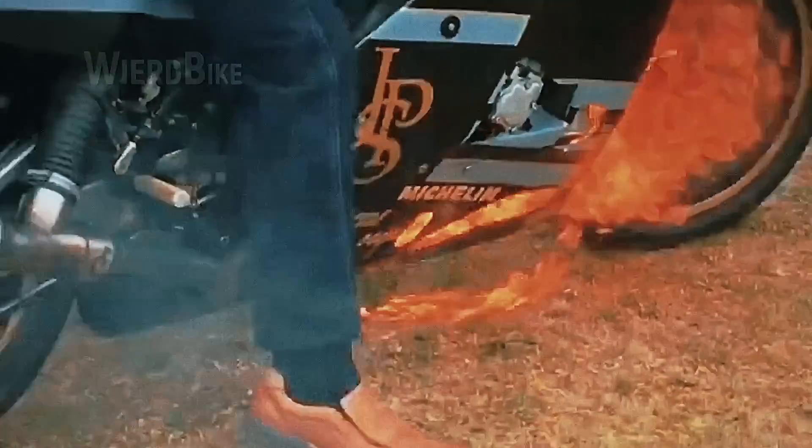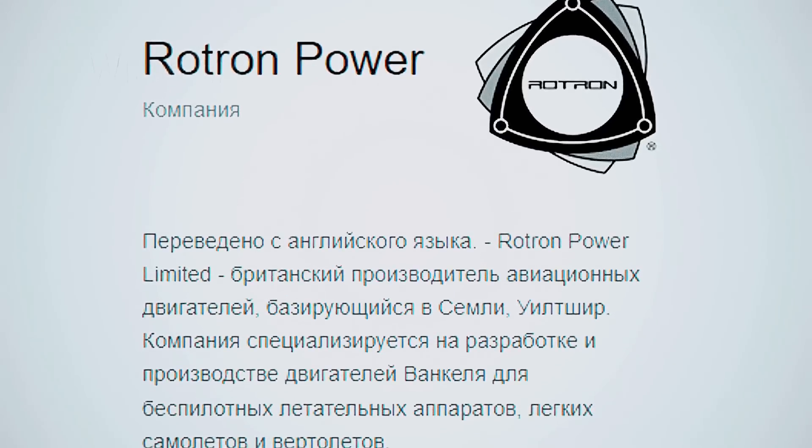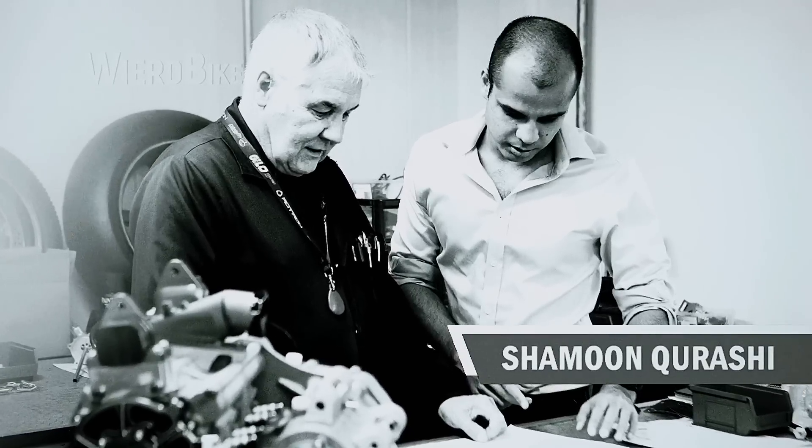Technology has come a long way, and although rotary engines may not have a place in the electric future, Creighton has developed a sports motorcycle that serves a broader purpose today. For the last 12 years, Creighton has been working with Gil Cardoz, the founders and owners of Rotran Power Ltd, and lead engineer Shamoon Kurashi, on developing a next-generation twin rotor engine with a volume of 700cc.